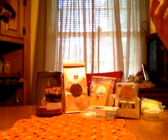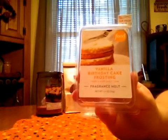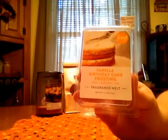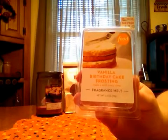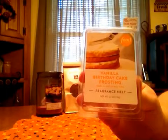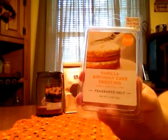Food Network Vanilla Birthday Cake Frosting. This is the only one I've gotten from Food Network that I think was a complete dud. I didn't smell much on it. I tried one, tried two, no matter what warmer, and I just didn't get a throw from it. So that one was a bit disappointing.